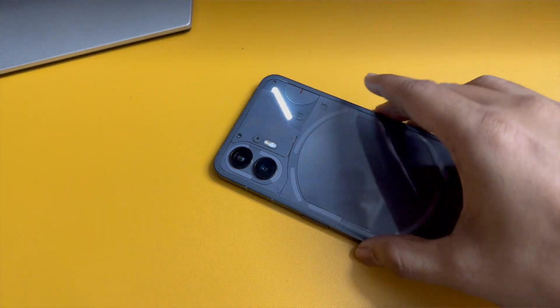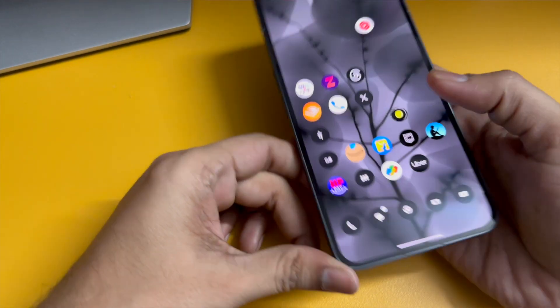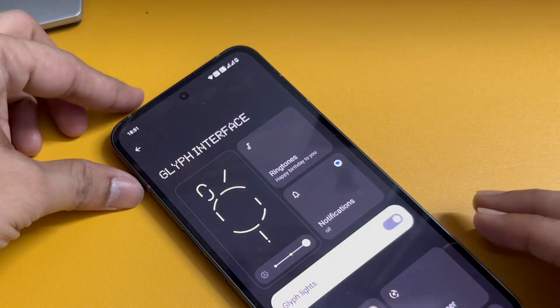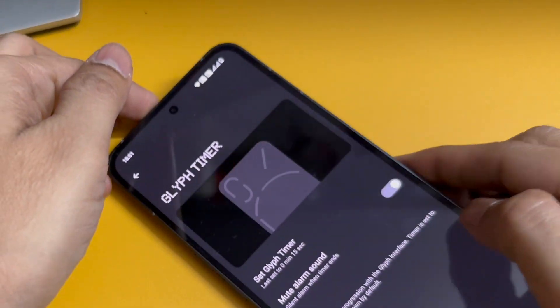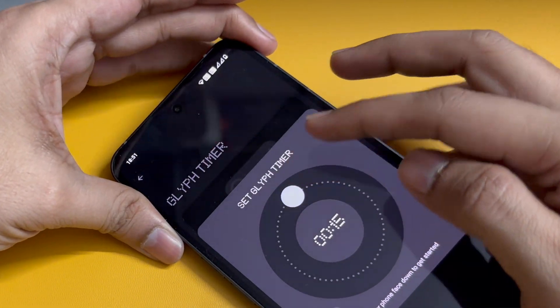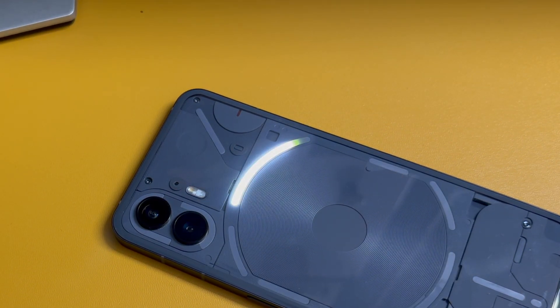You can assign particular apps to essential notifications, which will light up and keep displaying until you see the notification. However, I found that when the Glyph light is on for a notification, the moment I open the phone and lock it, the Glyph light disappears — even though I haven't actually opened the notification yet. Another cool addition is the Glyph Timer: you set a timer, flip the phone face-down, and as the timer counts down, the Glyph light bar gradually reduces.